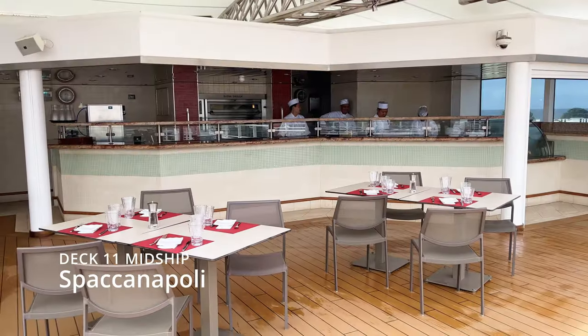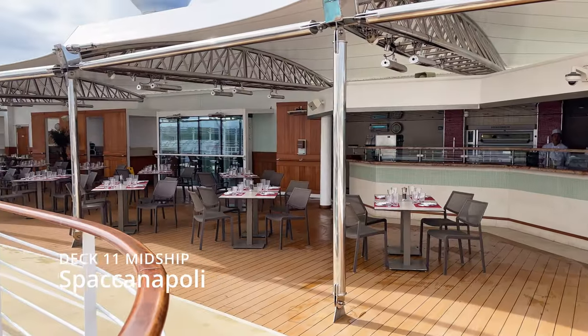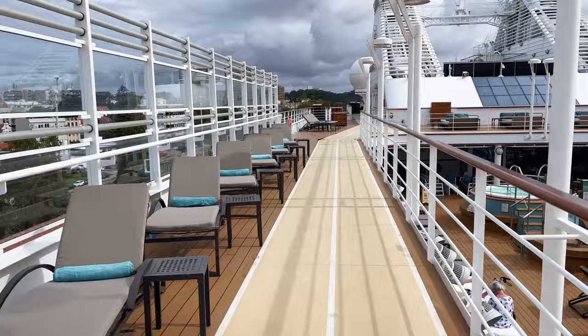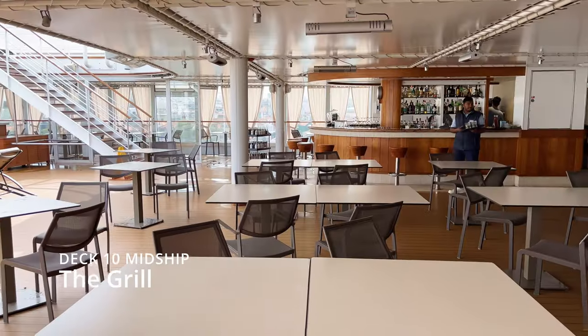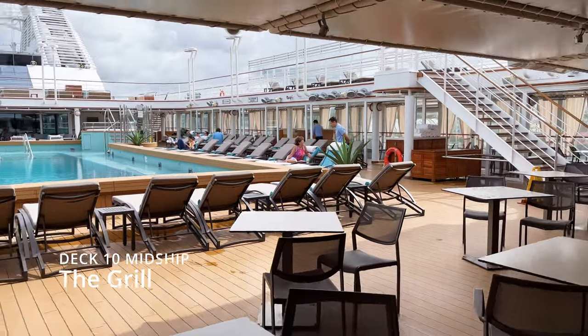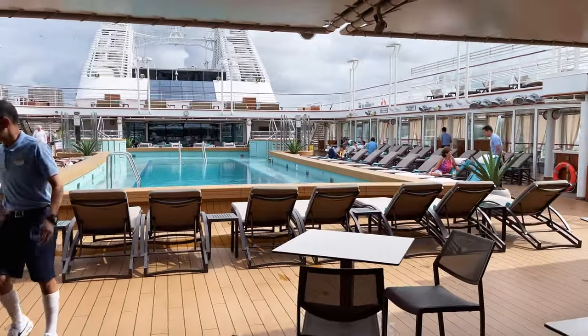In Spacanapoli you could order a real Italian pizza made with the freshest ingredients. Below, the grill invites guests to cook their food directly at their table, placing your meat, fish or vegetables on a heated lava stone.